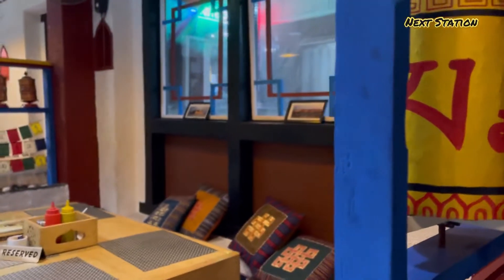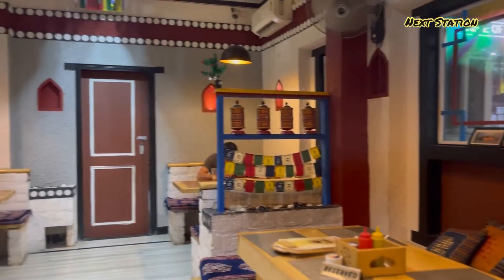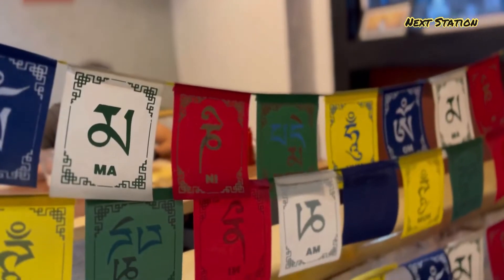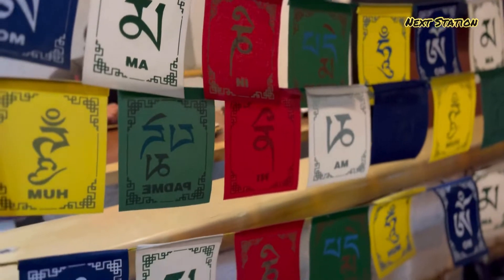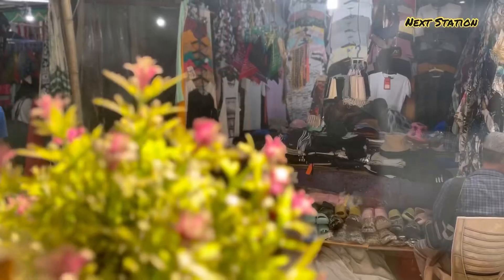First of all, I will show you the interior of this cafe — how does this cafe look inside. This cafe is designed to keep a unique interior, and those who love this cafe, it is the best option for Majnu Ka Tila.